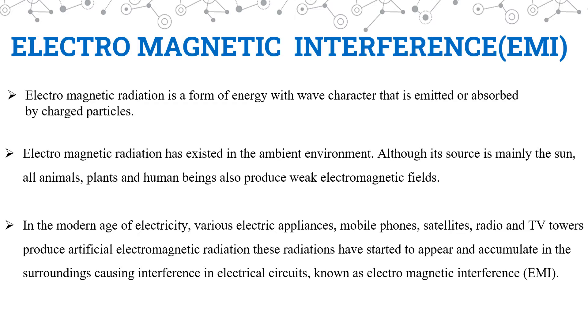In the modern age of electric revolution, various electrical appliances like mobile phones, satellites, radio, and TV towers produce artificial electromagnetic radiation. These radiations appear and accumulate in the surroundings, causing interference in electrical circuits known as electromagnetic interference.